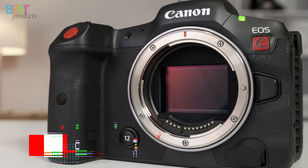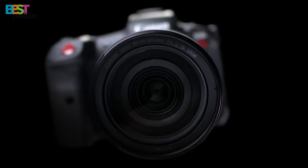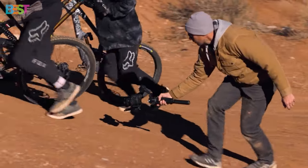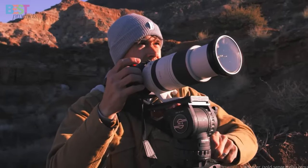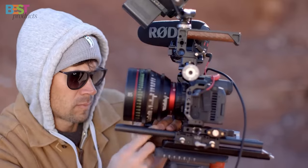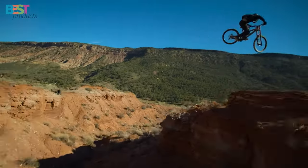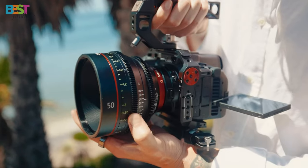Number 2: Canon EOS R5C. This versatile full-frame camera is a game-changer for filmmakers, multimedia journalists, and advanced amateurs alike. With a CMOS sensor boasting approximately 45.0 megapixels and support for 8K 60P internal RAW recording, the R5C delivers stunning visuals that are sure to impress. Whether you're shooting high-resolution videos or capturing still images, this camera offers unparalleled performance and versatility. Plus, with features like dual-pixel CMOS AF and an internal cooling fan for non-stop 8K recording, the R5C is the ultimate tool for creative professionals.